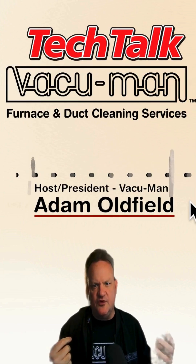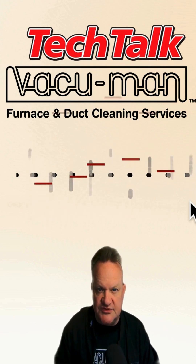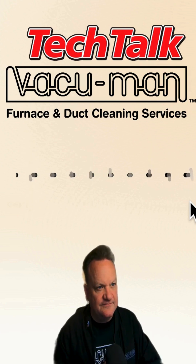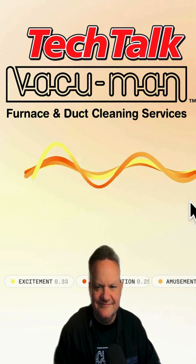Hey everyone, welcome back. It's Adam Oldfield for another episode of Tech Talk, sponsored by Vacuum Man Furnace and Duct Cleaning, and my co-host Evie joins me. Thanks for joining me, Evie. Hey Adam, great to be here on Tech Talk. Let's dive into another exciting episode together. Let's make it a good one.